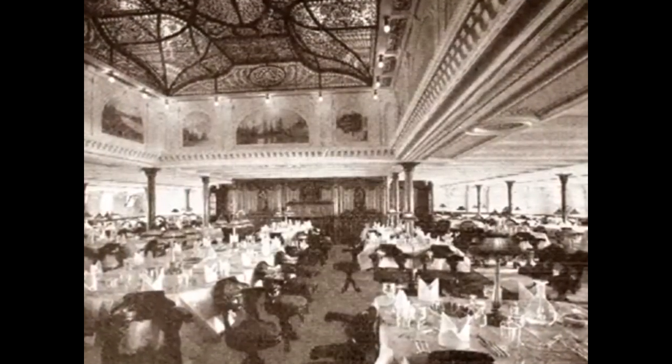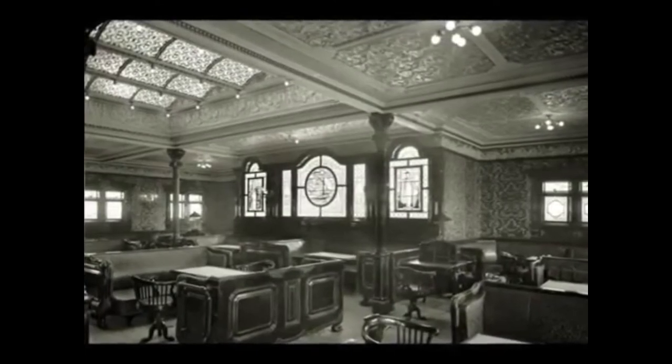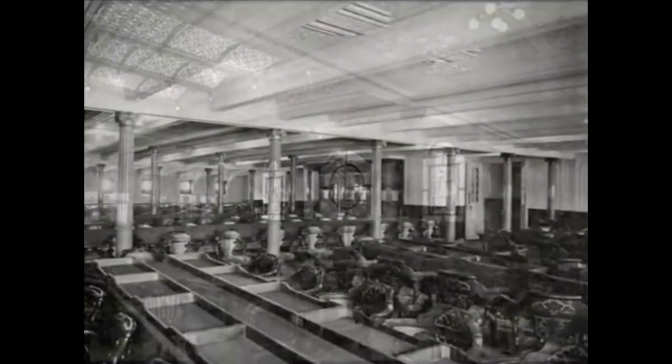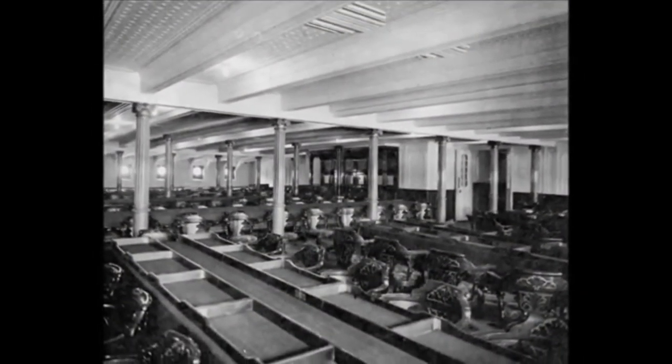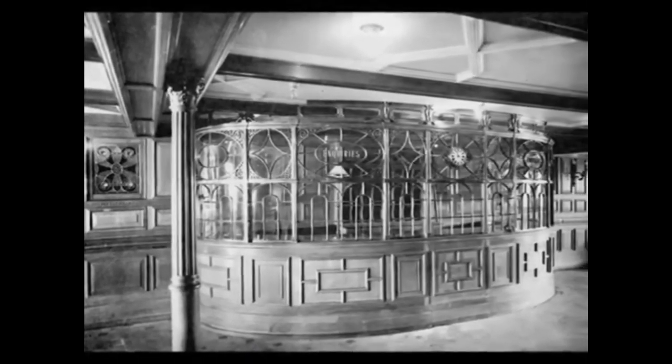In 1928, the third class was removed from the ship. In 1933 she was transferred to cruise routes. On December 19, 1934, the Adriatic departed for her last cruise from Liverpool to Osaka, where she was scrapped in January–February of the following year.